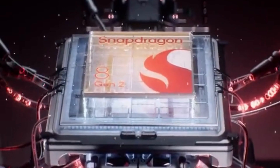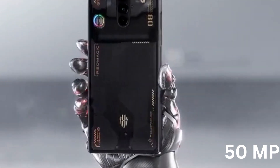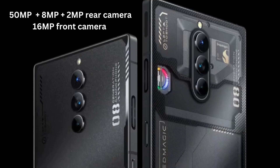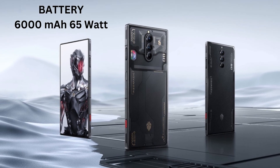It is powered by the latest, more powerful Snapdragon 8 Gen 2 chipset. It has a triple camera setup with a 50MP primary main camera sensor, an 8MP ultra-wide, and a 2MP macro, along with a 16MP selfie camera. It has a 6000mAh battery with 65W fast charging.